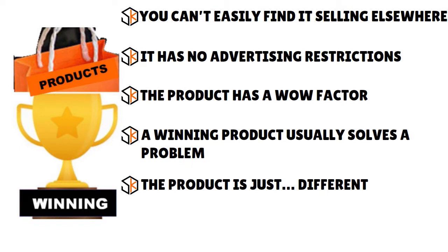That's what we call adding value. Another key characteristic is that the product is different — unique, and it differentiates itself from others in the market. It's something slightly unusual. So when thinking about how to find winning products every time, keep those five characteristics in mind: can't easily find it elsewhere, no advertising restrictions, wow factor, solves a problem, and it's different.